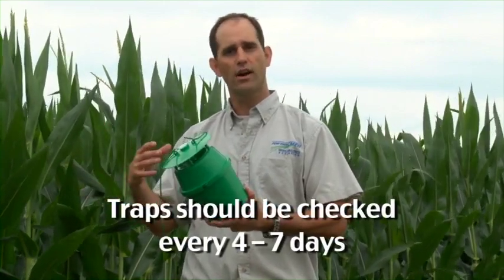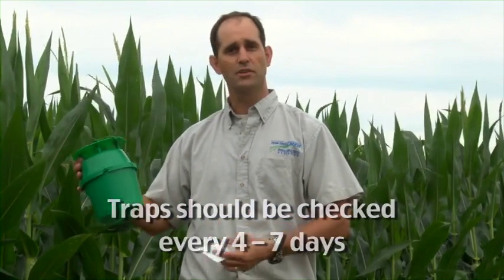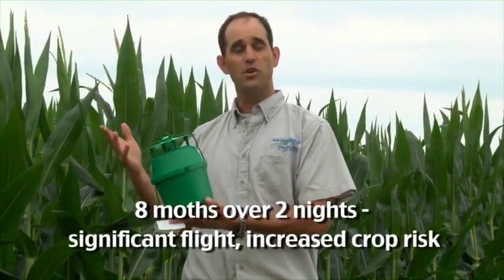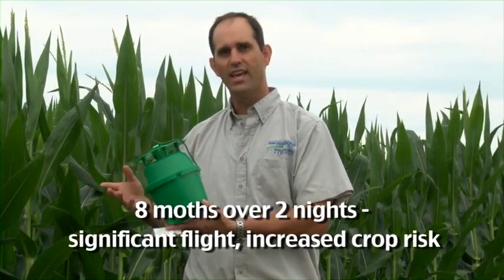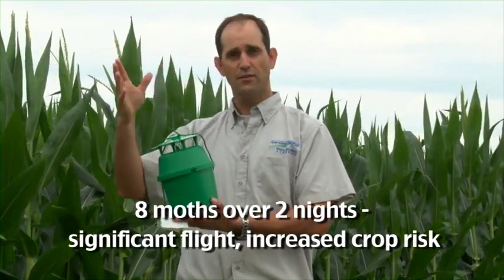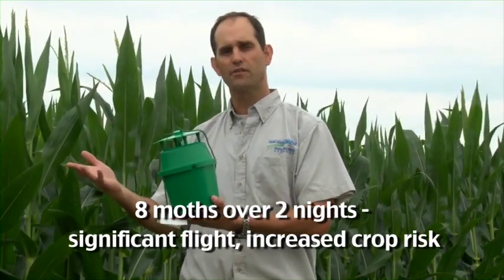I recommend that folks check their traps every four days or every week or so. It certainly doesn't have to be every day, but the more the better so we can track the number of moths. When we're looking for black cutworm, when we find eight moths over the course of two nights, that's what we call a significant flight of moths, and then we know that that field or even the adjacent fields and the region are at a higher risk for damage from black cutworm.